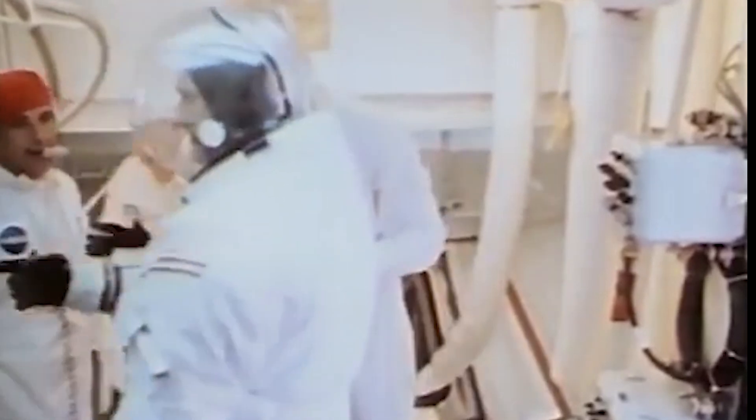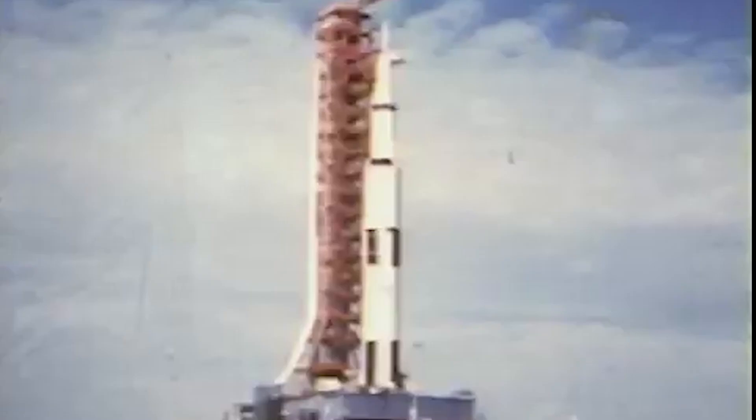40 seconds and counting. Tom Stafford making a final check of his computer. The vehicle, all stages pressurized at this time. We're waiting for the swing arms to come back — one should be coming back at this time, the second one at 17 seconds. Tom Stafford reports they are go.